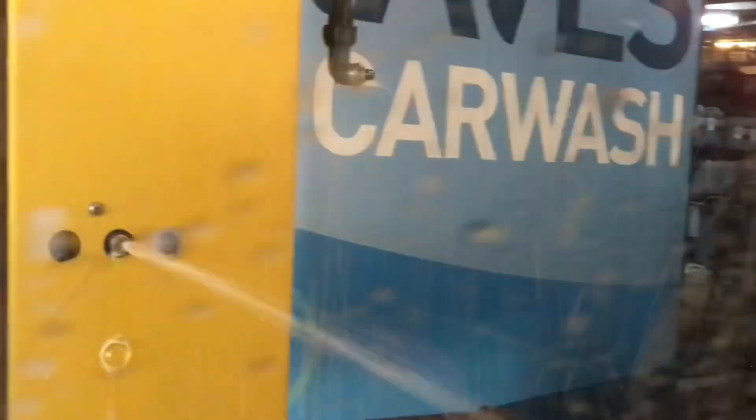Of course we have LED lights right here, as you can see. Wow, the LED lights are cool.